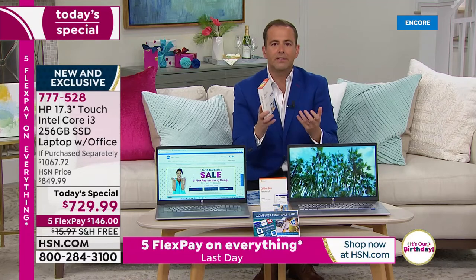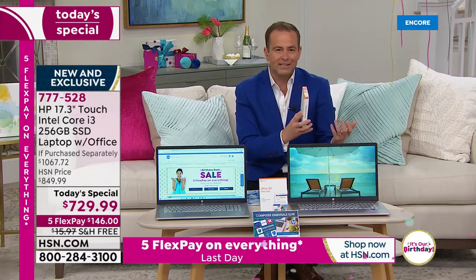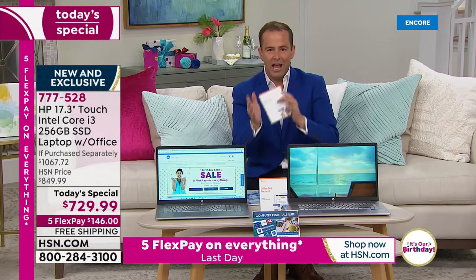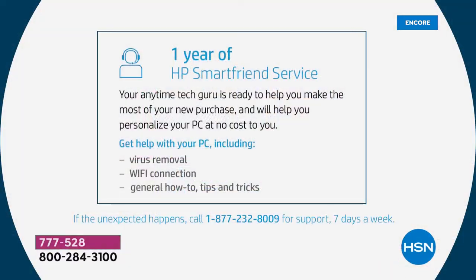HP SmartFriend is basically a technician who is there on demand for you, 24 hours a day, seven days a week. If you've ever got any questions, you contact them and it's a real HP employee that is able to guide you through and solve any problems you may have. I was so thrilled they added it into this offer — it's a great opportunity to get a new computer and feel empowered about it.